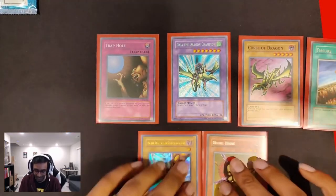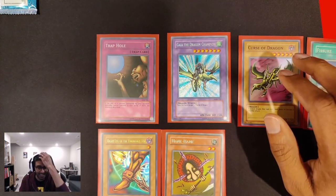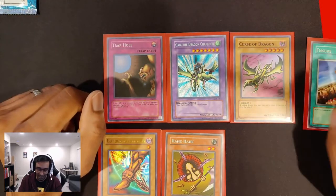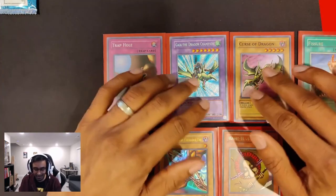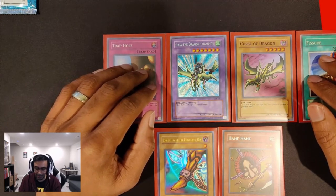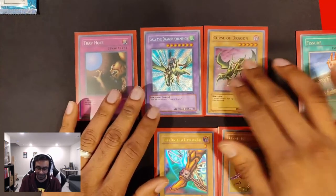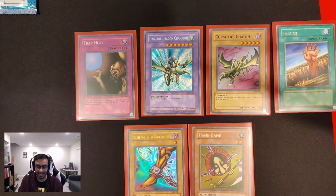That was just a lot of fun getting to pull these cards out. Really takes you back to back in the day when Yu-Gi-Oh! was first fresh and just thriving. I'm sure it's still thriving. Rules have changed, the game has changed — it is way faster than it used to be. It used to be a more slower, methodical game, and now it's a faster-paced game. I just have to start learning the new rules and jump back into it.